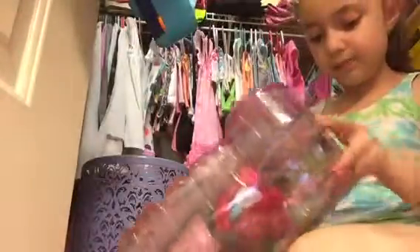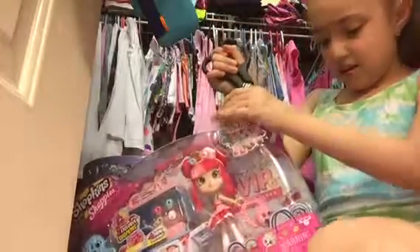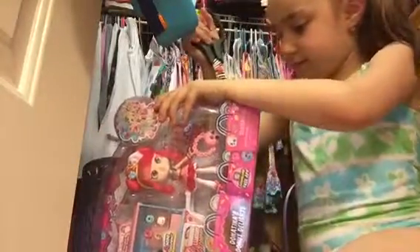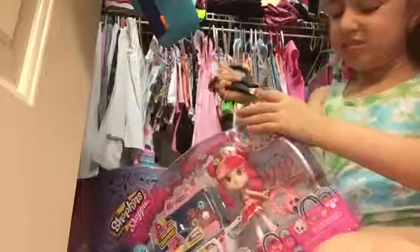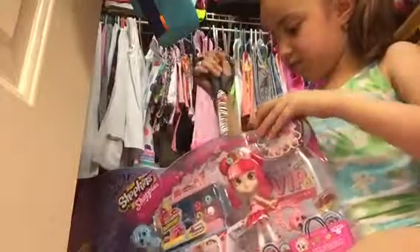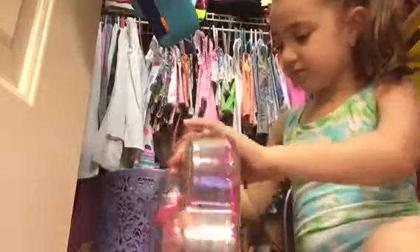Now I really want to see what's in the mystery blind bag of Donutina's Donut Delights. What if that's supposed to happen and there was nothing in there? I was really looking forward to that.